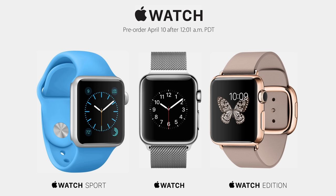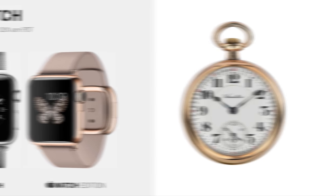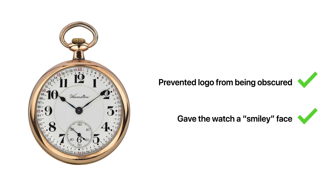And it's why the time on Apple Watch ads is set to 10:09 — a tradition that dates back to the 1920s, when the Hamilton Watch Company noticed that positioning the hands at 10:09 prevented their logo from being obstructed, while also giving the impression that the watch was smiling.